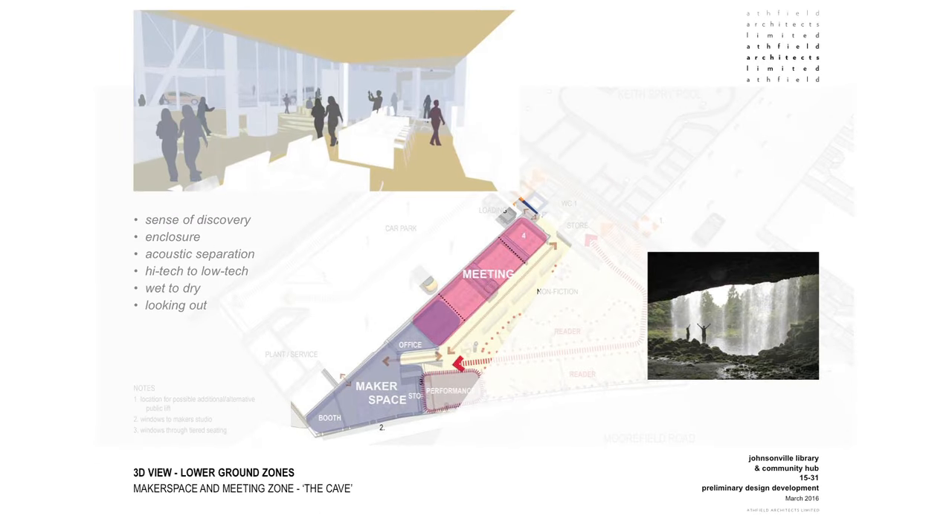This is the makerspace and meeting zone, which we have often referred to as the cave. We believe that here it's about a sense of discovery and enclosure. There's great acoustic separation between here and the rest of the library — a space that will serve for both high-tech and low-tech creation, and wet and dry media.